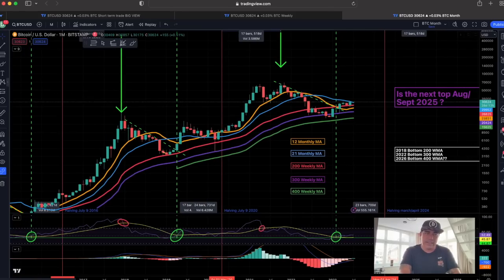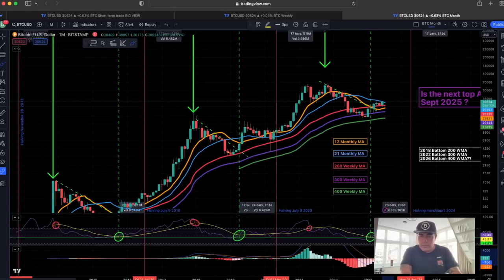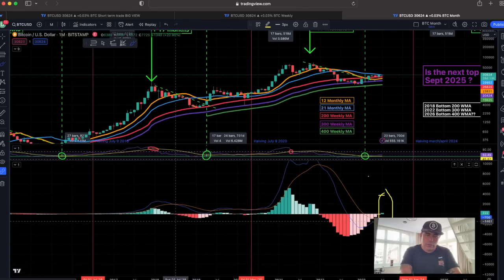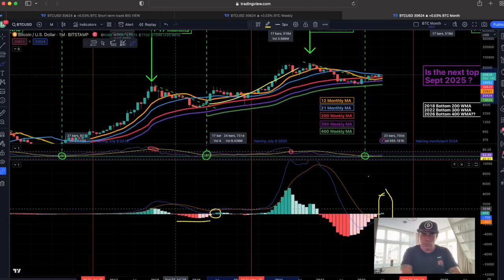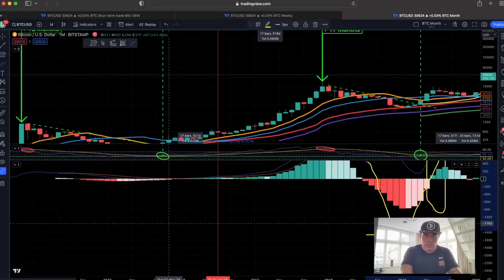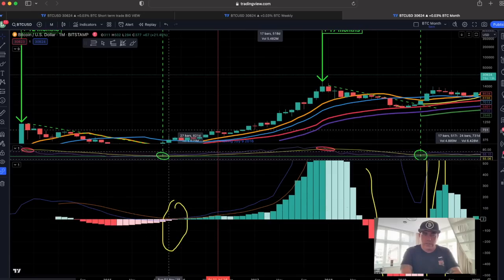The indication of that next bull market is the monthly MACD turning green. If you look back into the past, when that MACD comes out of the bear market and turns green, that is the start of the bull market. Yes, we can dip a little bit, but the moment it goes from deep red to green marks the start of the bull market. Looking even further back in history — from red to green, that's the start of a bull market. That's how you read the charts.